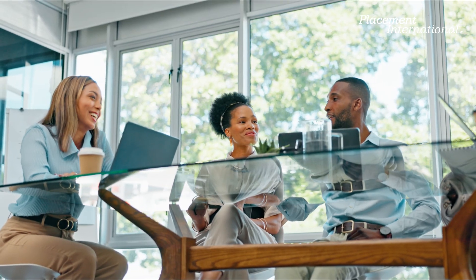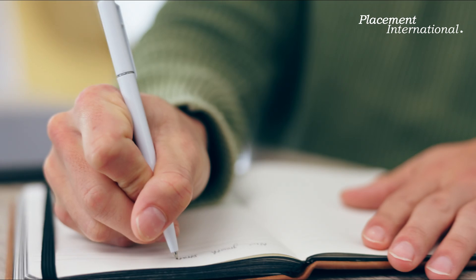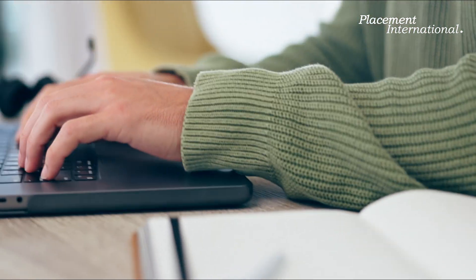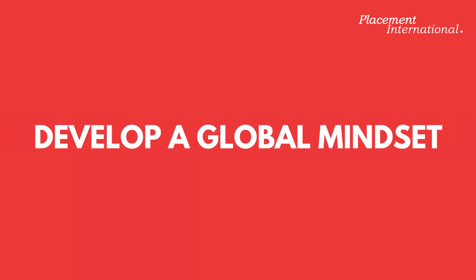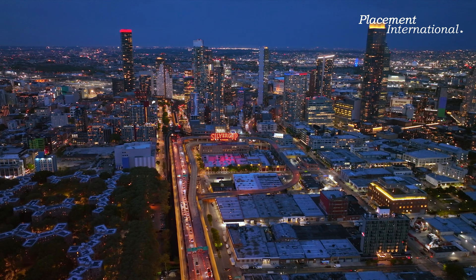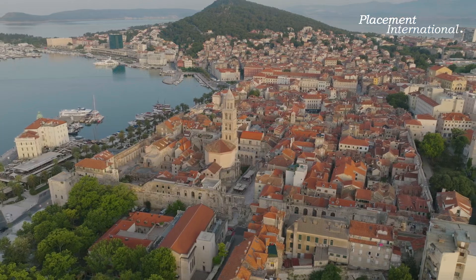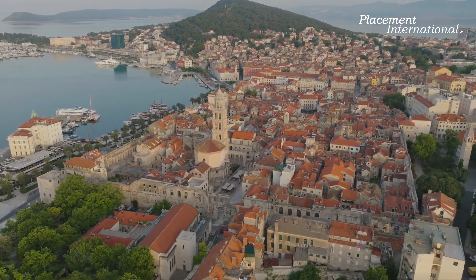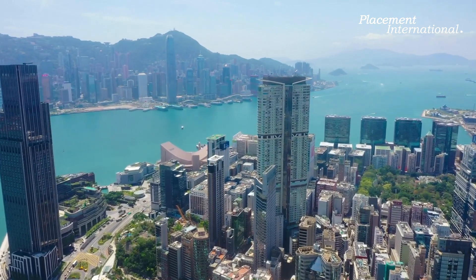In today's interconnected world, gaining international work experience is more valuable than ever. A global internship not only boosts your resume, but also provides an unparalleled opportunity to immerse yourself in a new culture, expand your network, and develop a global mindset. However, securing a coveted international internship position requires strategic planning and preparation. Whether you dream of working in the bustling hospitality scene of New York City, the innovative tech industry in Europe, or the vibrant cultural hubs of Asia, here are our top tips to help you land that perfect global internship.